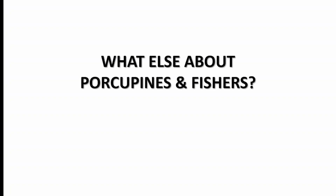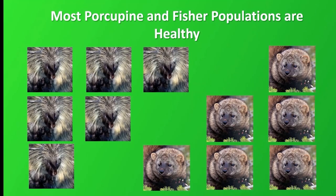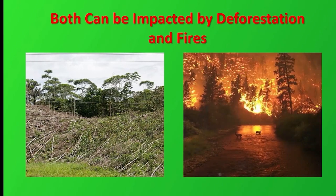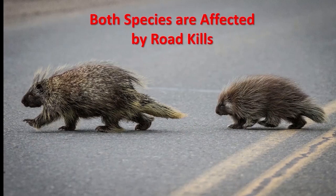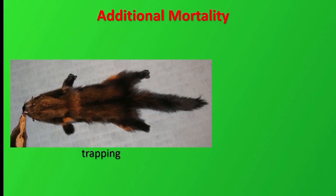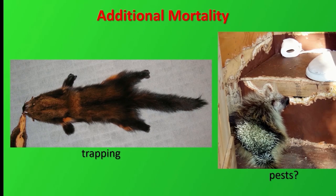Populations of both species are healthy in most places — in fact, they are increasing in some places. Both species can be negatively affected through deforestation and forest fires, taking away their forest habitat. Both species are also vulnerable to being road killed. Porcupines are slow and overconfident in their quill defenses when crossing roads. Fishers are wide-ranging animals that cross roads frequently and so are hit by cars, particularly at night. In addition, fishers are trapped for their fur, and porcupines are sometimes treated as pests for damaging trees and chewing man-made structures.